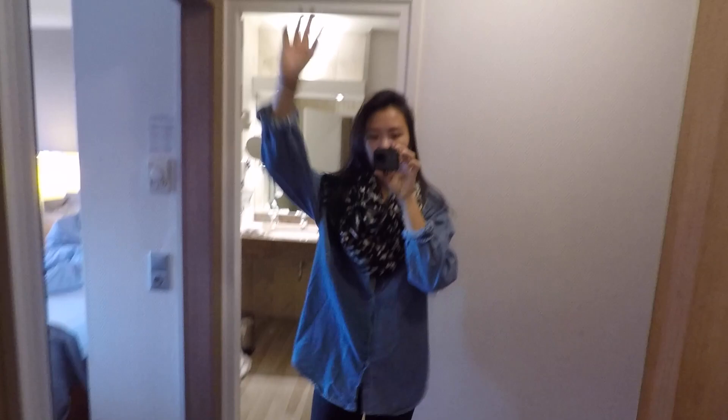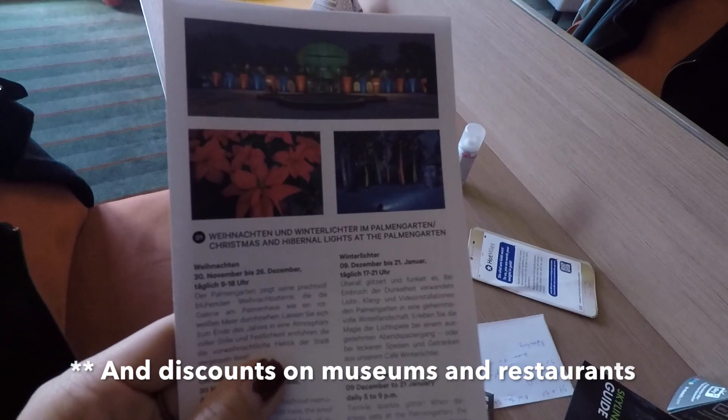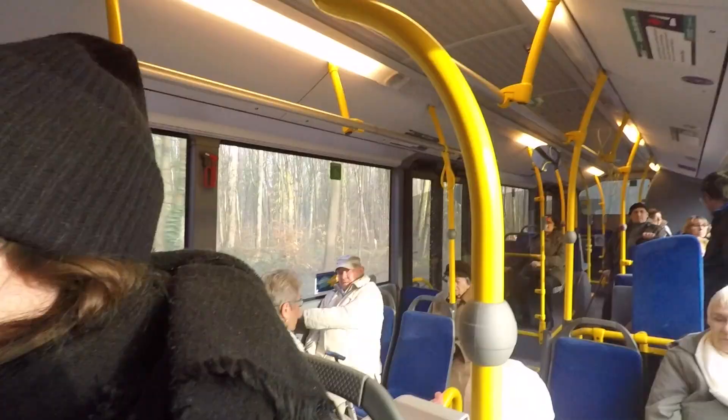All glammed up and ready to go for day two. On our first day we got our Frankfurt Pass, which was $15.50 for two days, and it includes unlimited metro, tram, and public transportation. We also get discounts on the Palm Garden, which is coming up next. We'll let you know what's on today's agenda.